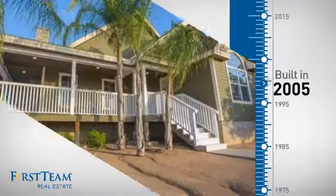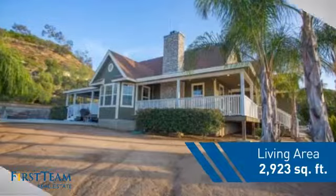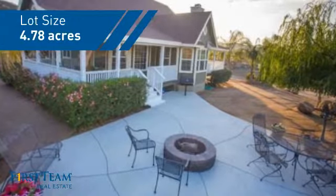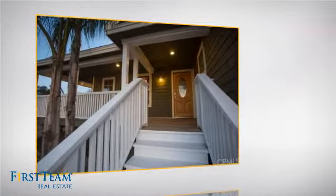This property was built in 2005 and features over 2,900 square feet of space, giving you a spacious layout to play host or kick back and relax after a long day. Inside you'll find five bedrooms, so everyone has a private space to come home to.